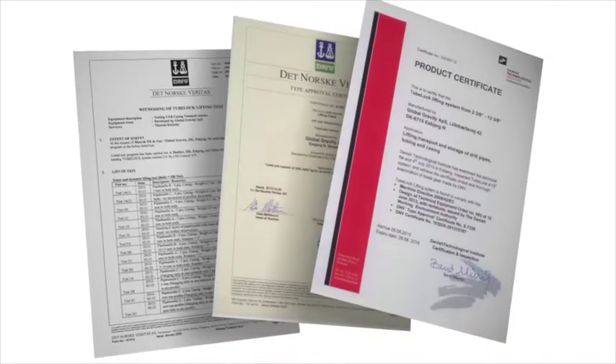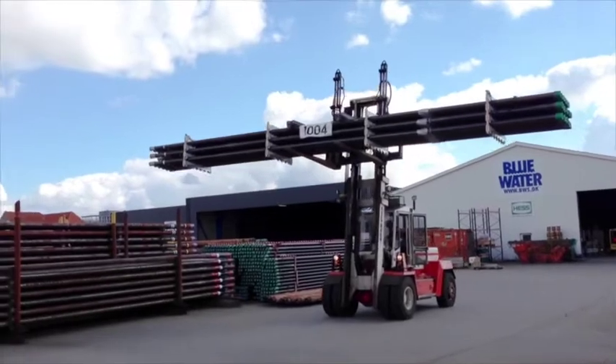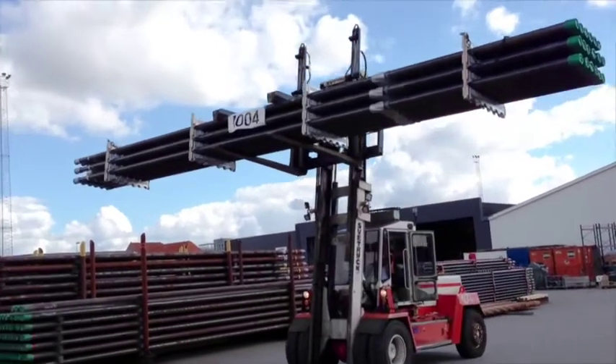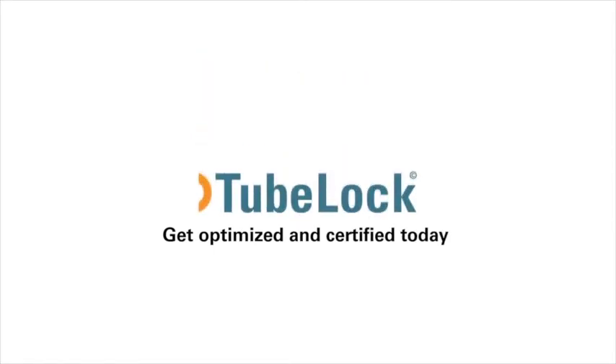It is real, and the fully third-party approved TubeLock system proves that innovation and optimization can be achieved by challenging the processes. Get optimized and certified today by using the unique TubeLock system for handling your tubulars.